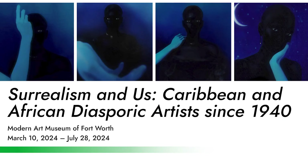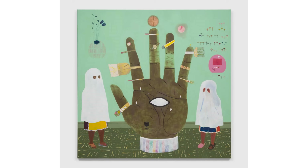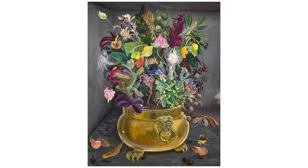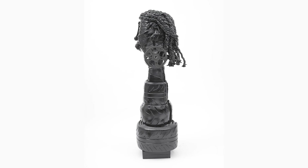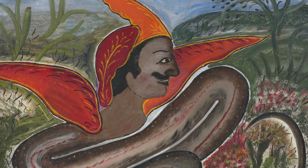Our next pick is a show at the Modern Art Museum of Fort Worth, also on view from March to July. The show is called 'Surrealism and Us: Caribbean and African Diasporic Artists Since 1940.' This exhibition is a big group show featuring over 50 works from the '40s to today. It's organized by Maria Elena Ortiz, a relatively new curator at the Modern, and this group show highlights her curatorial and scholarly specialty.